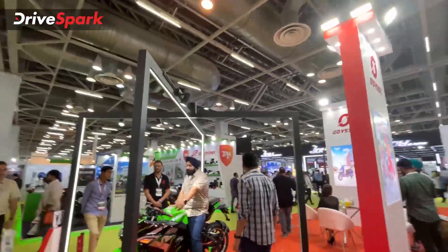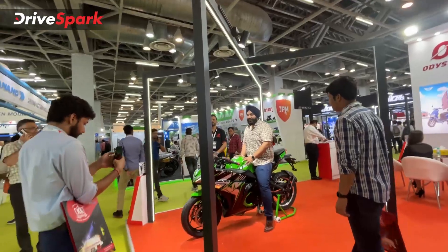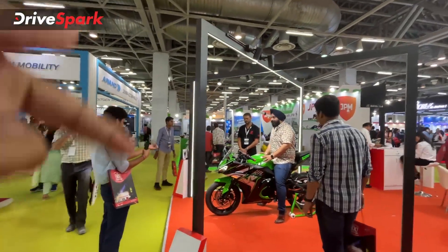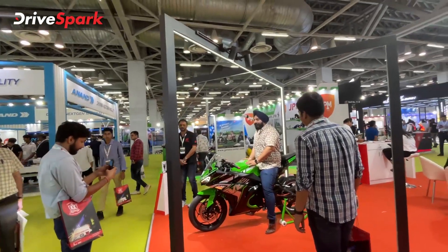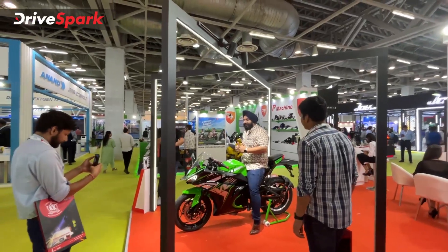If you are interested in the bike and scooter, please like and share the video. If you have any questions about the motorcycle, please leave a comment below. Do not forget to check out our other EV Expo videos. See you in the next video.